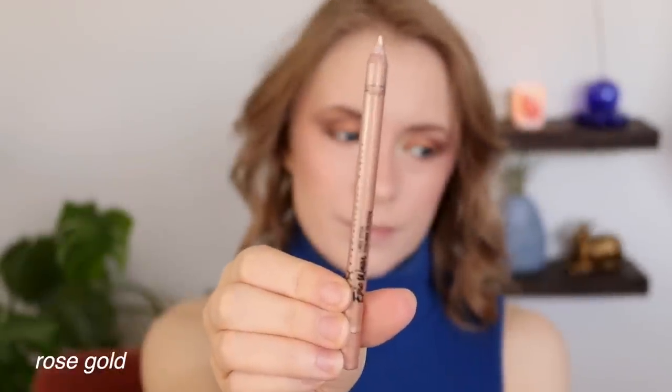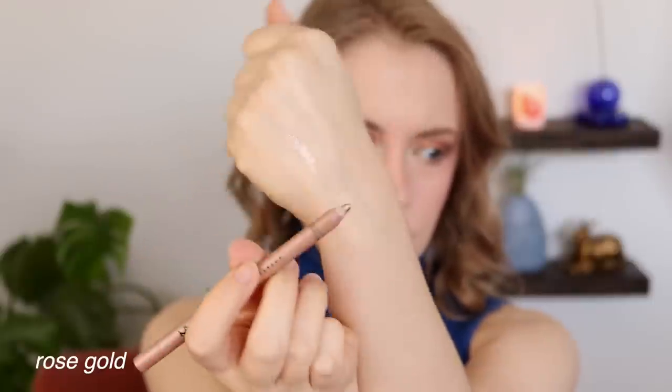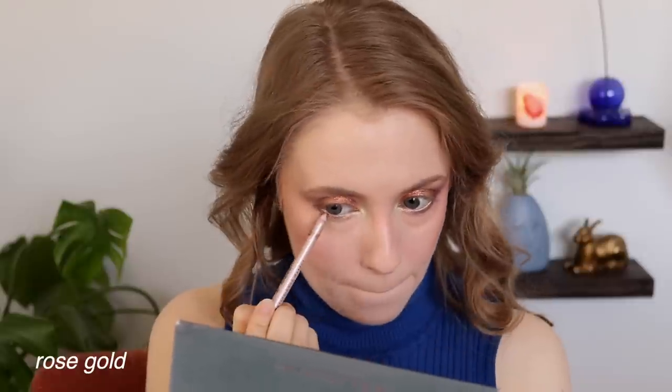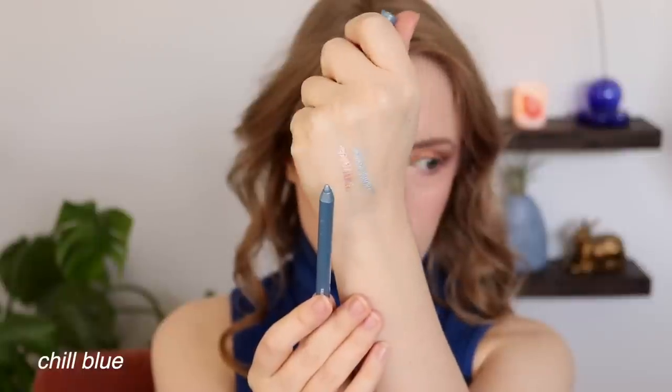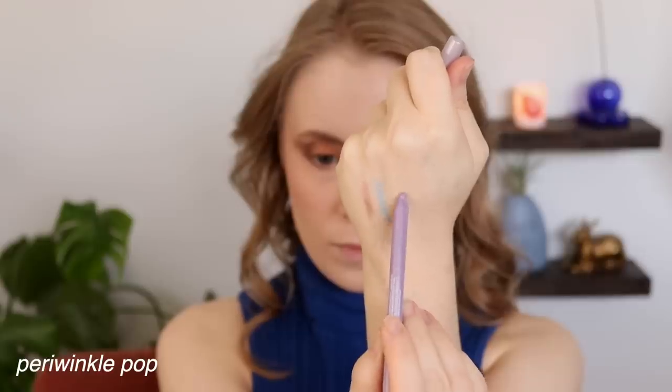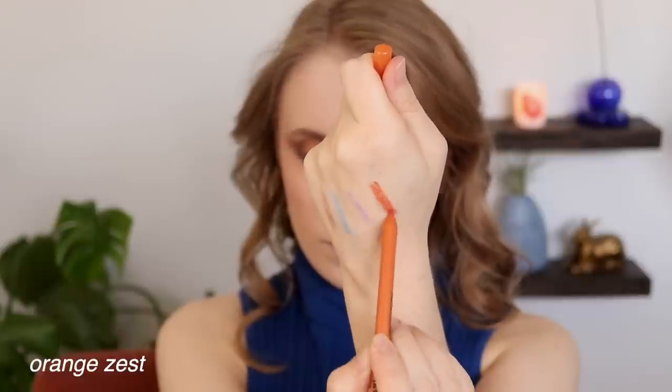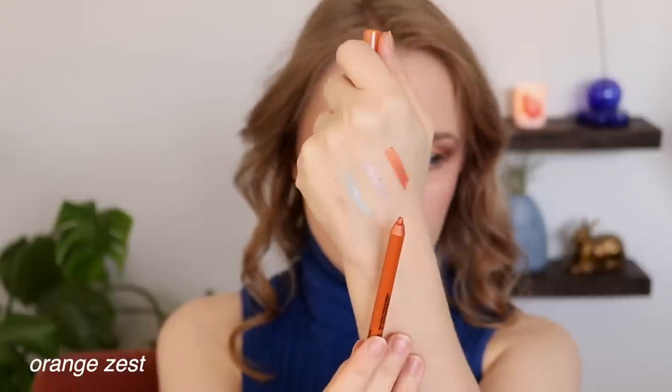I have four shades now. The shade I'm wearing today is Rose Gold — a pretty light metallic liner I like to pop in the waterline, or smudge along my lower lash line for soft, shimmery definition. It also works well as an inner corner highlight. I recently picked up three more colorful shades: Chill Blue, Periwinkle Pop, and Orange Zest. These are so fun for spring and summer — great colorful liners to pop in your waterline if you want to play with color without committing to a super bold colorful eyeshadow look.